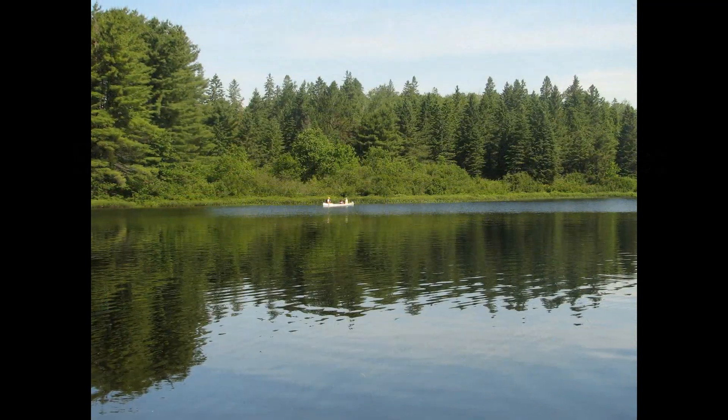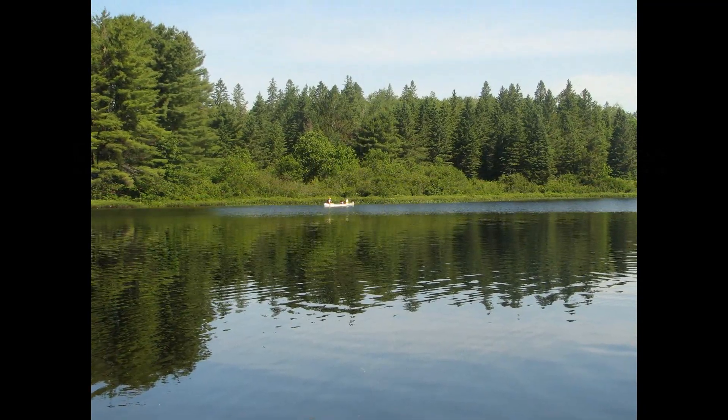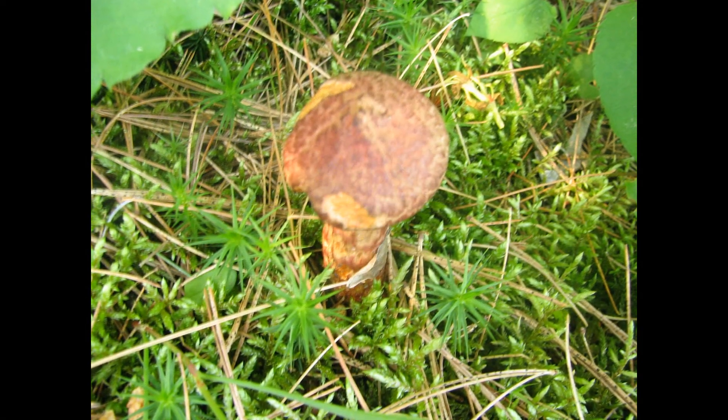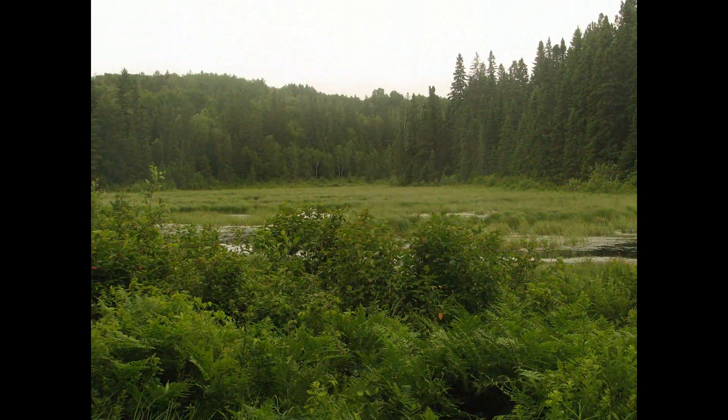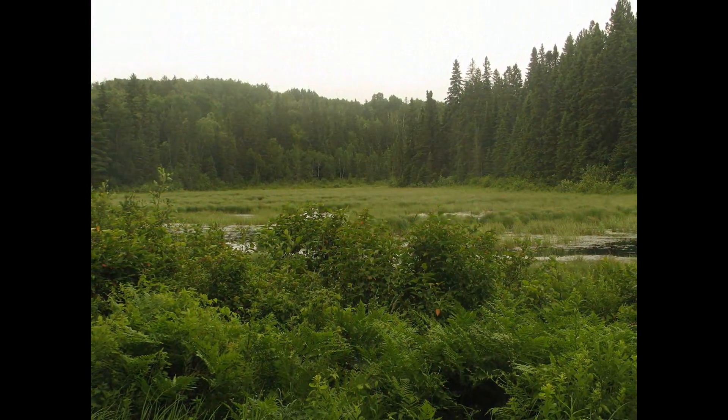Boreal Forest, sometimes called by the Russian word taiga, is the largest land biome in the world. A huge band of it stretches north of the deciduous forests and grasslands in North America, Europe, and Asia.